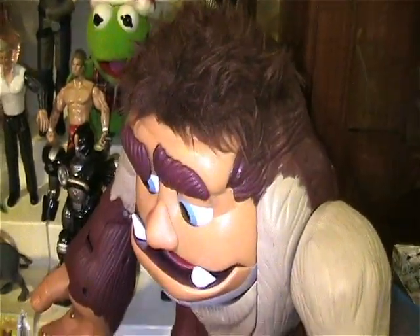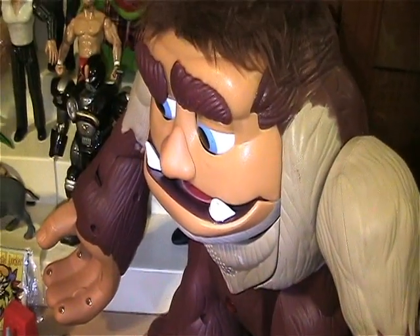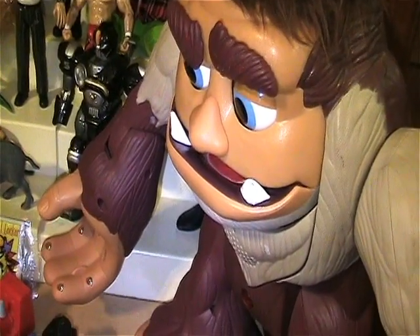And then the biggest thing I found was this crazy Bigfoot. I still haven't tested him — I'll do that soon — but he's just awesome. He's got this crazy hair and such.